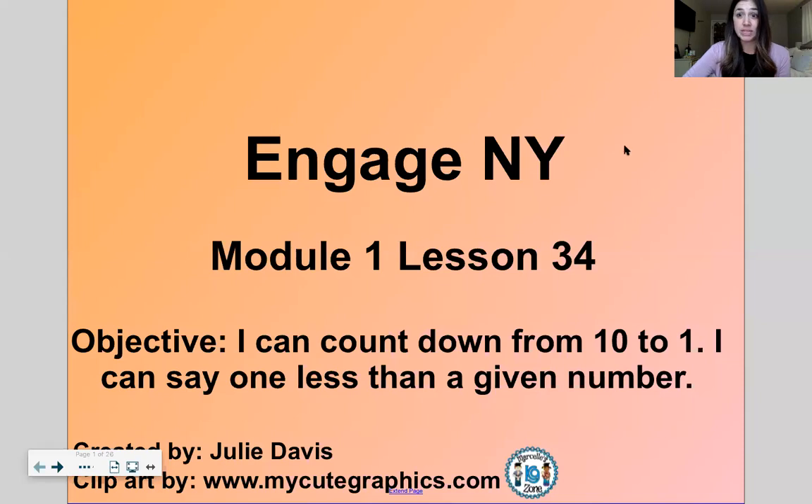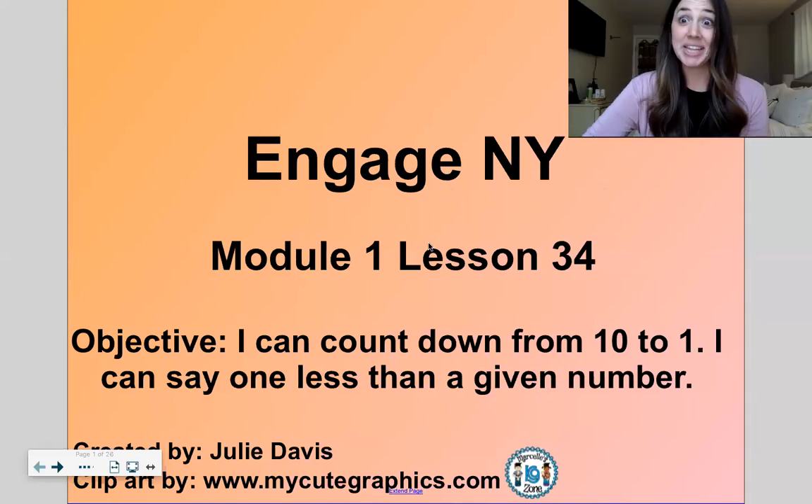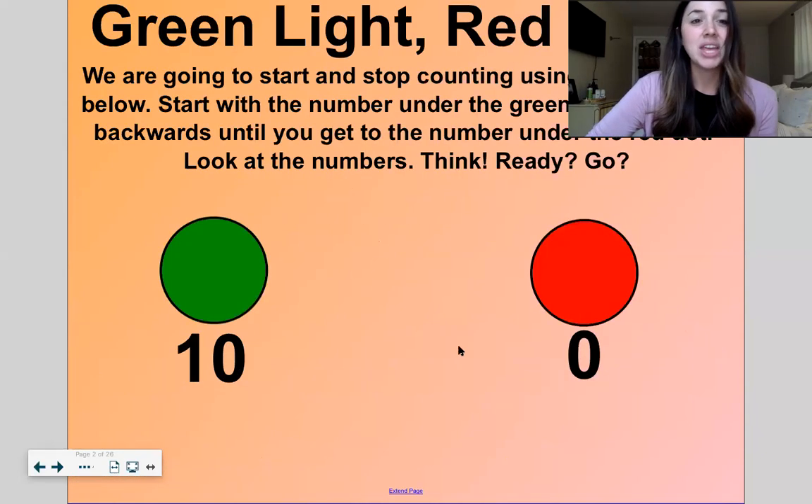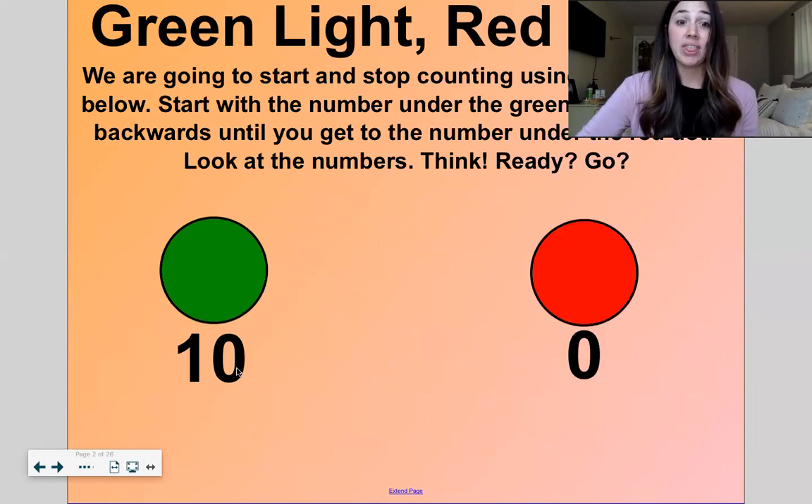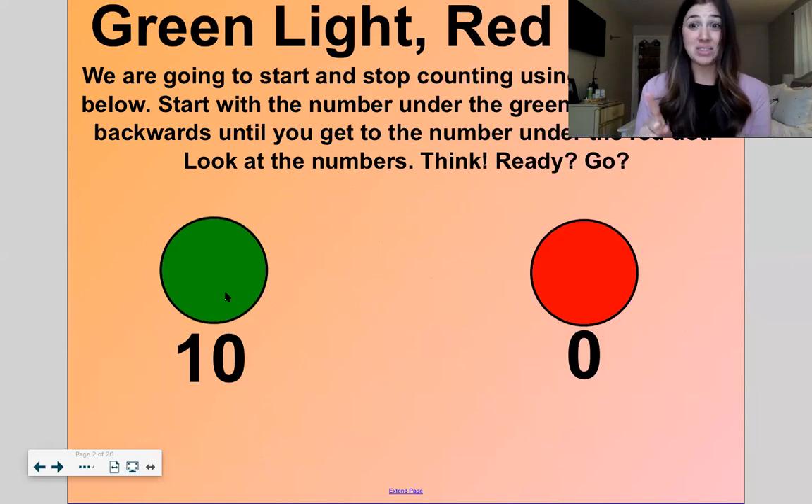We're gonna start off with our fluency game of green light, red light, green light. But instead of counting up, we're gonna count down. This dot shows us what number we start at counting and this dot shows us what number we stop counting at. So we're gonna start at ten, stop at zero, count down — ready?